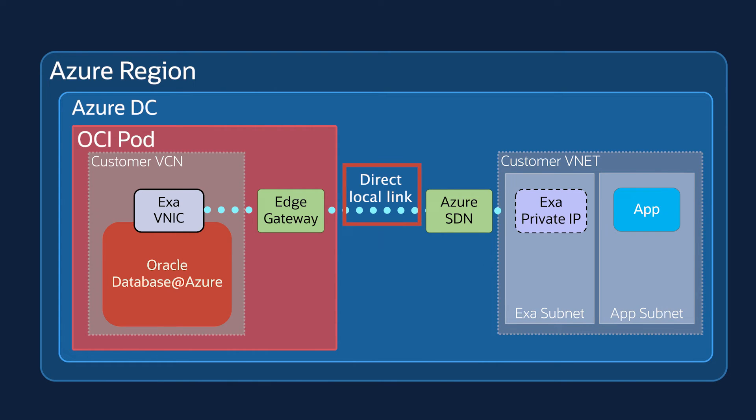The direct private network link plays a key role in delivering ultra-low latency between the clients inside Azure network and Oracle database instances in the OCI part, while also ensuring the network traffic doesn't leave Azure Data Center.